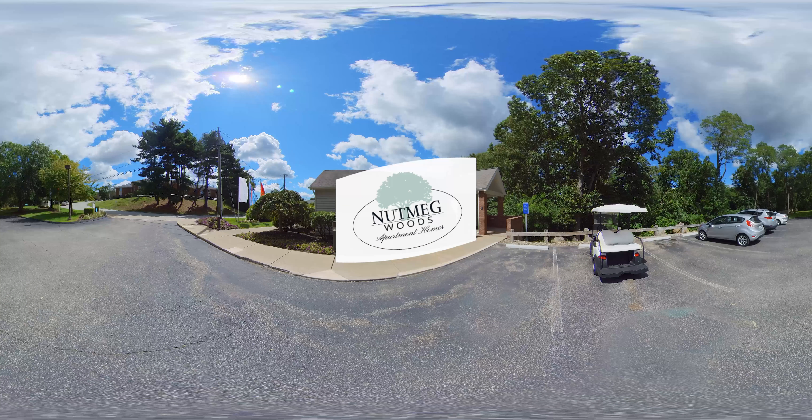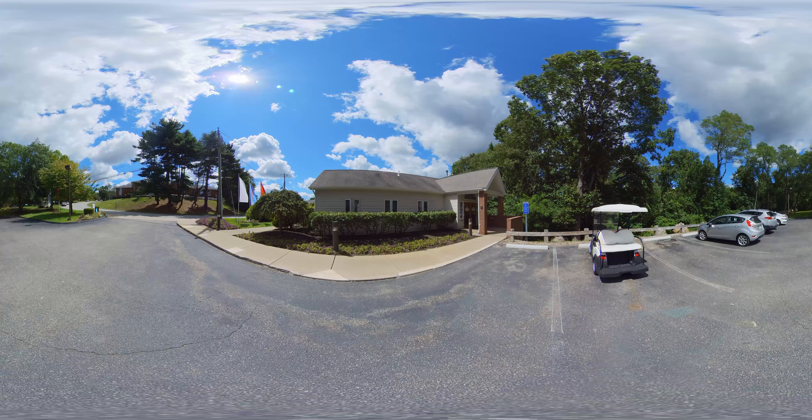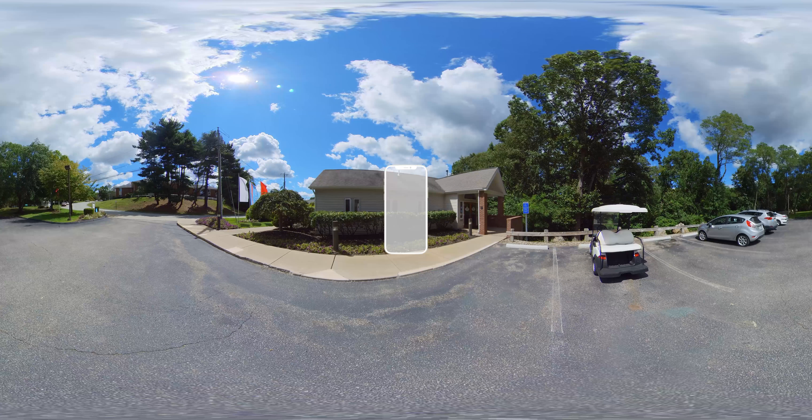Welcome to Nutmeg Woods. This VR experience will give you a 360-degree tour of our amenity and living spaces where neighbors connect and grow together. Before we get going, let's go over the controls of this VR experience. If you're on a computer, just click and drag the screen in the direction that you want to view. If you're on a phone, it's even easier — rotate your device sideways and tilt in the direction that you wish to view.